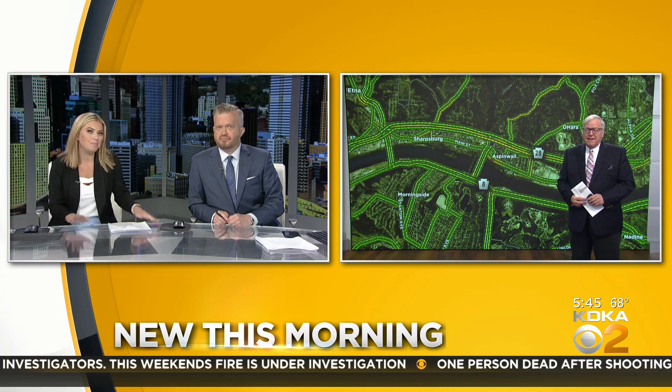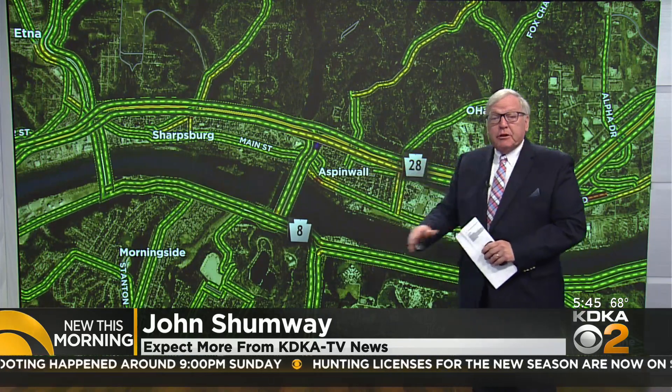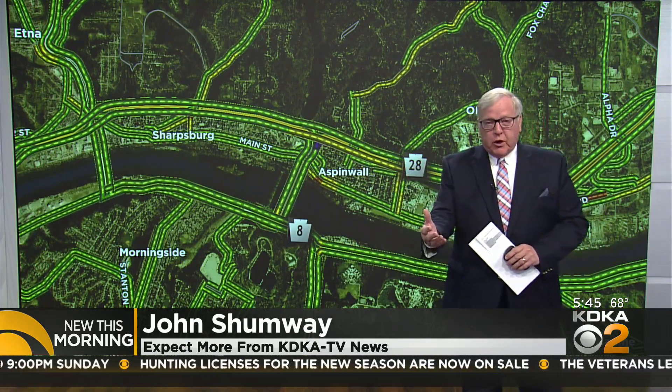When are they going to wrap up 28? It is ongoing, and more work is coming. Outside of the Highland Park Bridge project being big enough, there's going to be even more of this construction zone.